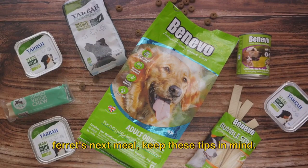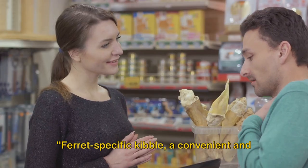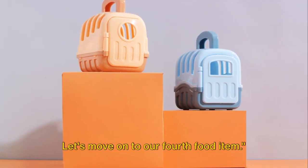When you're shopping for your ferret's next meal, keep these tips in mind. Ferret-specific kibble is a convenient and balanced option. Let's move on to our fourth food item.